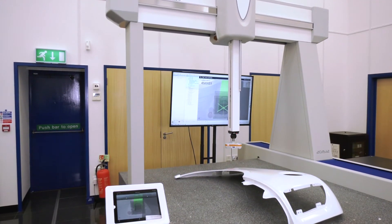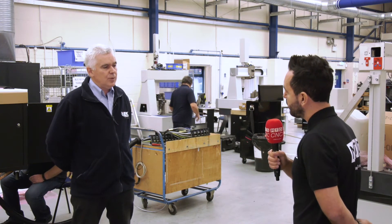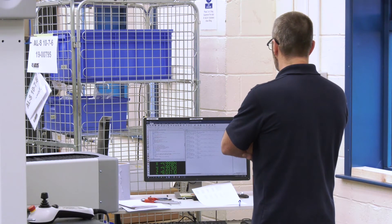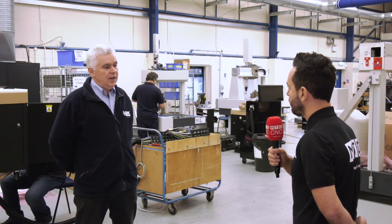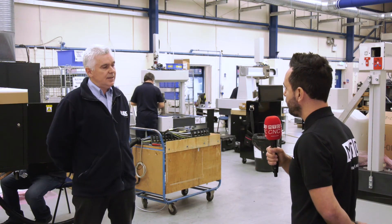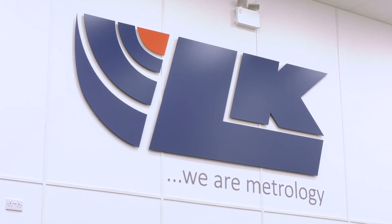What about the testing of the CMMs on site once you've assembled them — what accreditations do you check them to? Once we've calibrated the machine and we know they can achieve the repeatability spec, we then follow the ISO 10360 standard. We conduct length measuring tests, either with a laser or calibrated length gauges, and then there are probing tests and scanning tests — it all depends on what the customer has ordered with the machine.